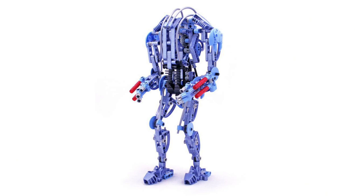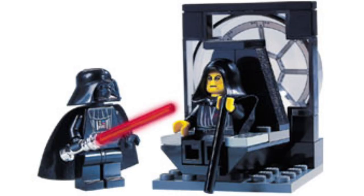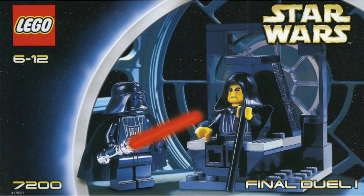Moving on to number 13, one of the weaker minifigure-based set builds — it's set 7200, the Final Duel one. They did these in two sections and we'll get to the second one later on the list. It cost about $7 back then, about $11 today. It's really cool — you get Darth Vader and Palpatine, great cheap ways to get them. The problem is we did get them in a minifigure pack just the year or two prior. As a set itself it's solid, but I feel like the other ones in the future are better.